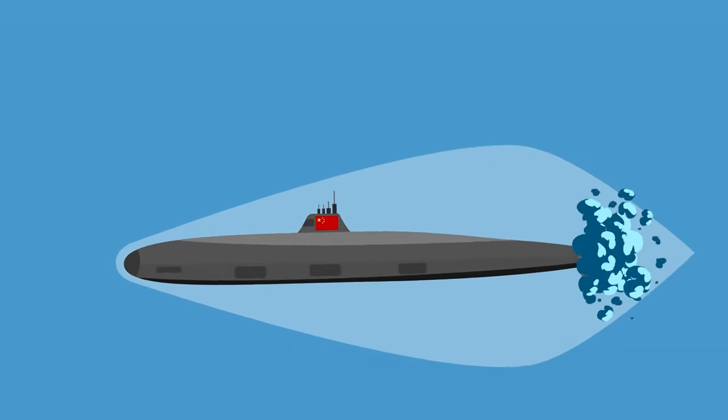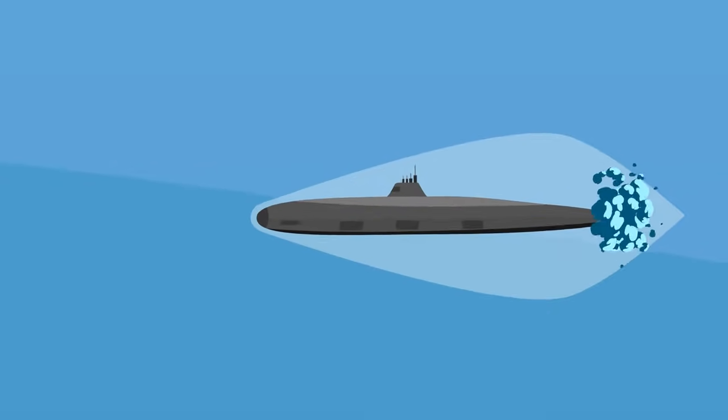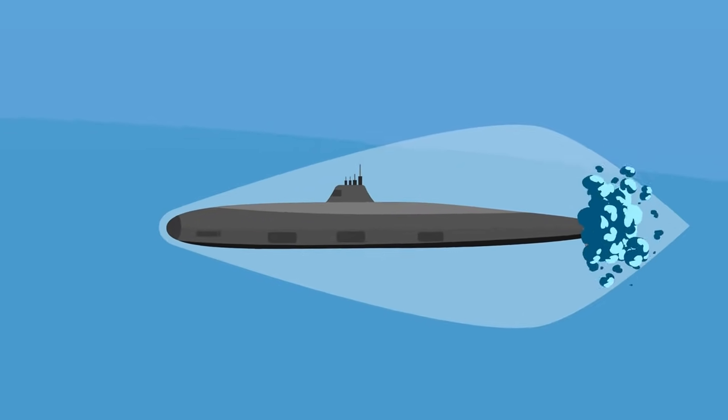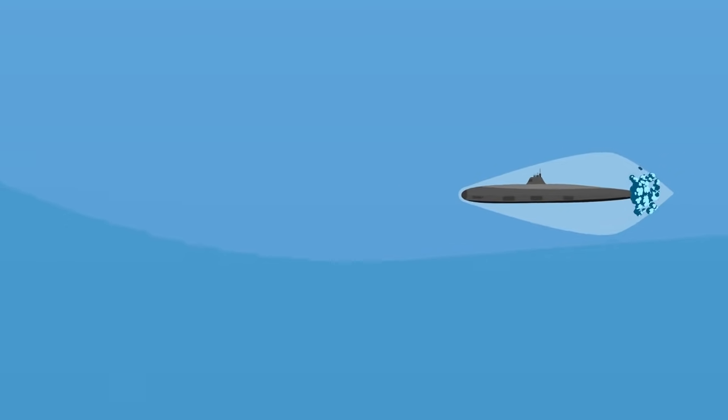If it truly works, it would be an elegant solution to one of the biggest practical hurdles facing this entire concept. Yet a supersonic submarine would not make for a very good offensive weapon, as submarines are in fact extremely vulnerable assets whose best defense is stealth.